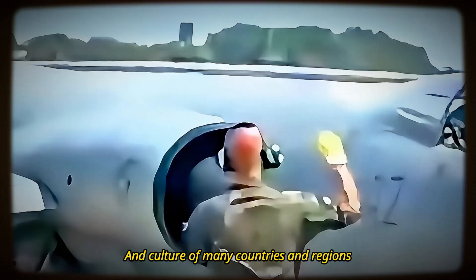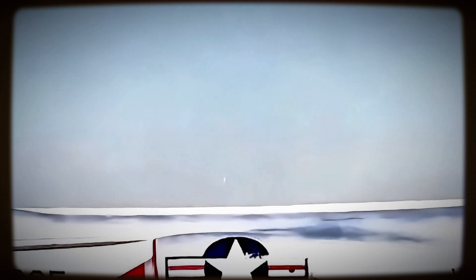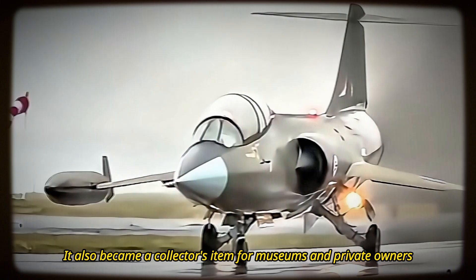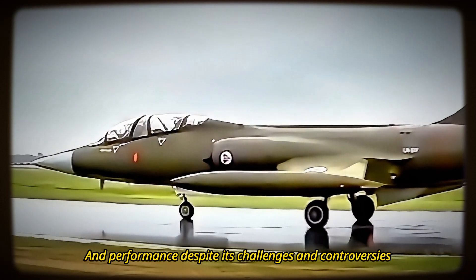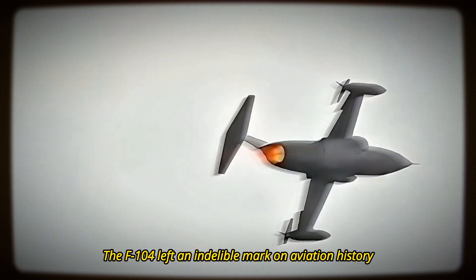The F-104 had a lasting impact on the history and culture of many countries and regions. NASA used it for research and training. It appeared in movies and books such as The Right Stuff and The Starfighters, and became a collector's item for museums and private owners. In summary, the F-104 Starfighter was a remarkable aircraft that pushed the boundaries of aviation technology and performance, leaving an indelible mark on aviation history.